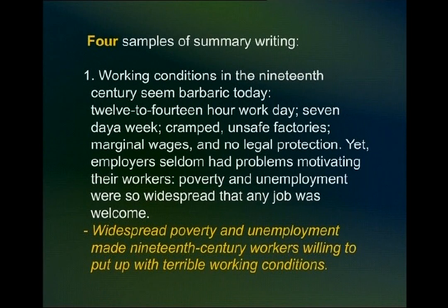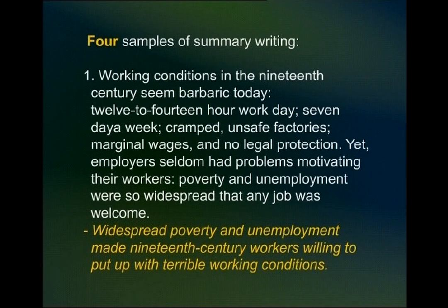We shall look at a few more examples of summary writing. The first one is in two sentences and can be reduced to one. It says: 'Working conditions in the 19th century seem barbaric today — 12 to 14 hour workdays, seven-day weeks, cramped unsafe factories, marginal wages, and no legal protection. Yet employers seldom had problems motivating their workers. Poverty and unemployment were so widespread that any job was welcome.' This can be reduced to: 'Widespread poverty and unemployment made 19th century workers willing to put up with terrible working conditions.'